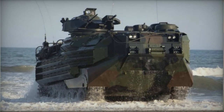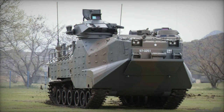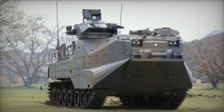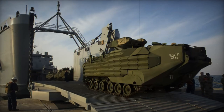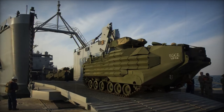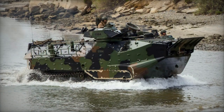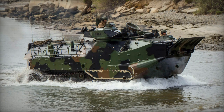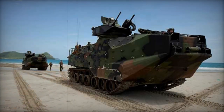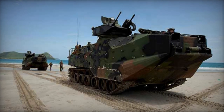Originally, it was planned that the AAV-7A1 amphibious assault vehicle would be succeeded by a next-generation amphibious combat vehicle. The expeditionary fighting vehicle was developed for this purpose, but it wasn't adopted by the U.S. Marine Corps due to funding issues. As a result, the aging AAV-7s continue to be used, with refurbished and upgraded AAV-7s planned to remain operational until 2035.